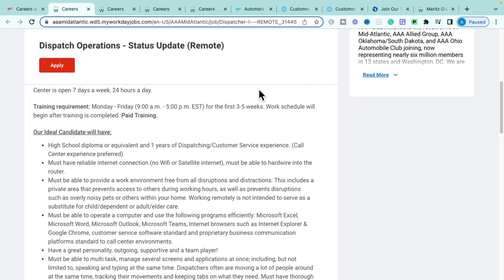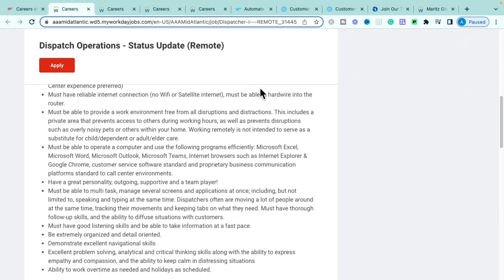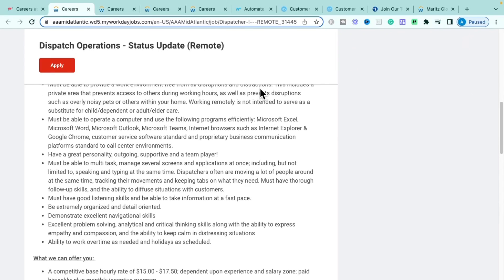They're also looking for a really great personality — being personable, outgoing, supportive, and a team player. You must be able to multitask and toggle between different screens, be a great listener to resolve customer problems, and be organized with strong attention to detail. Being a problem solver with critical thinking and analytical skills is also key.